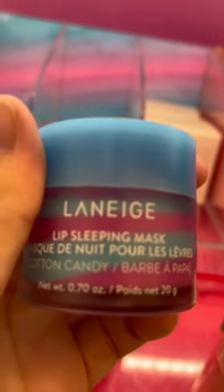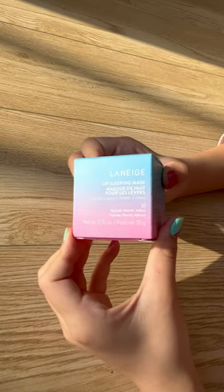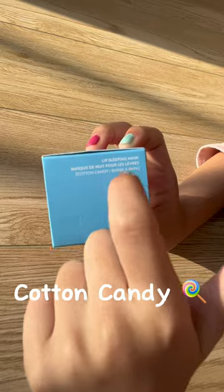So yesterday I was at Sephora and I saw this cotton candy lip sleeping mask and I was like I have to try it. Because it's all on my For You page and I just wanted to have it.